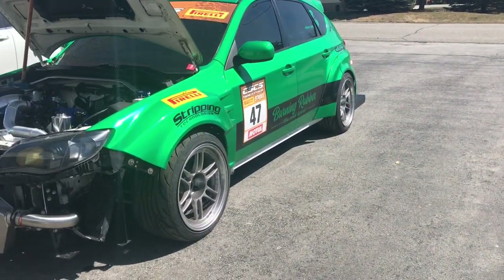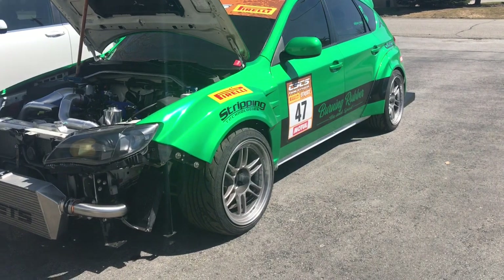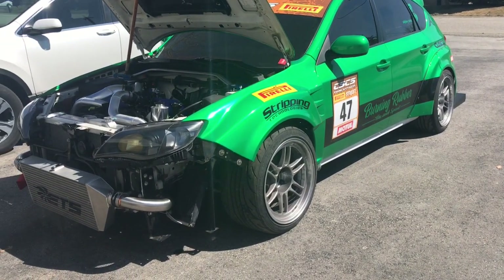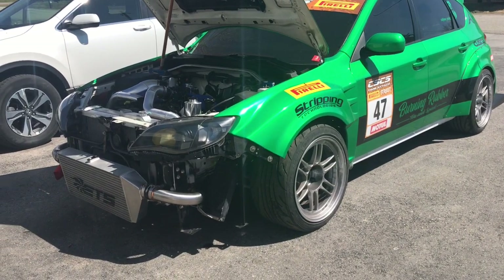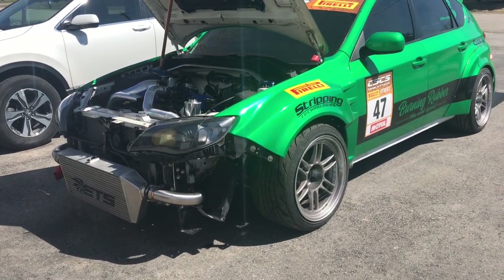We're running 265/35/18s on an RPF1 10.5 plus 15, and also a Work set of Sierra 2Ps for the show setup. As you can see there's still going to be lots of custom stuff made for this car, which I'm pretty excited about.